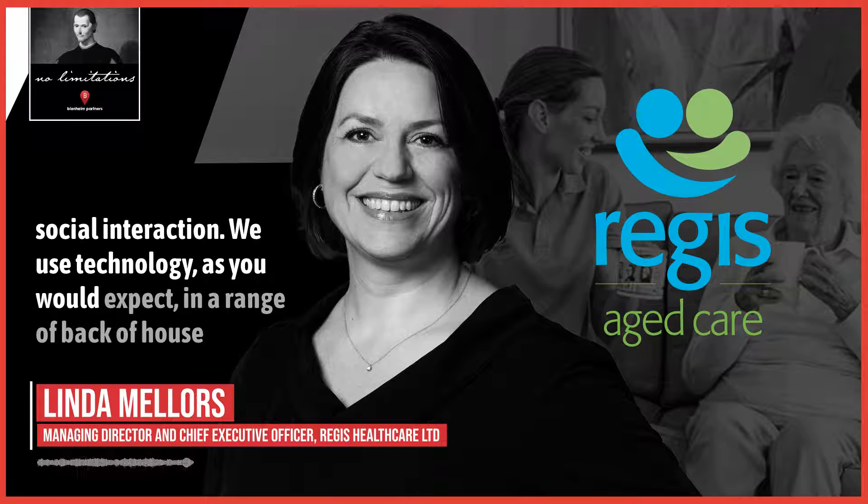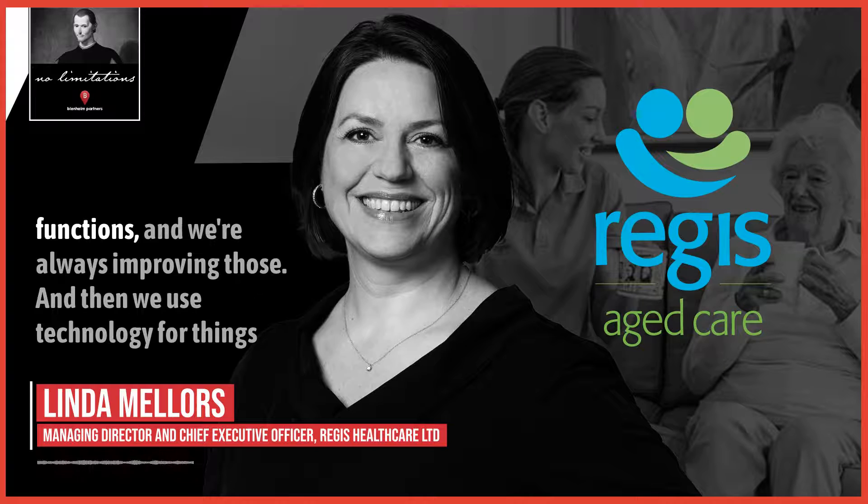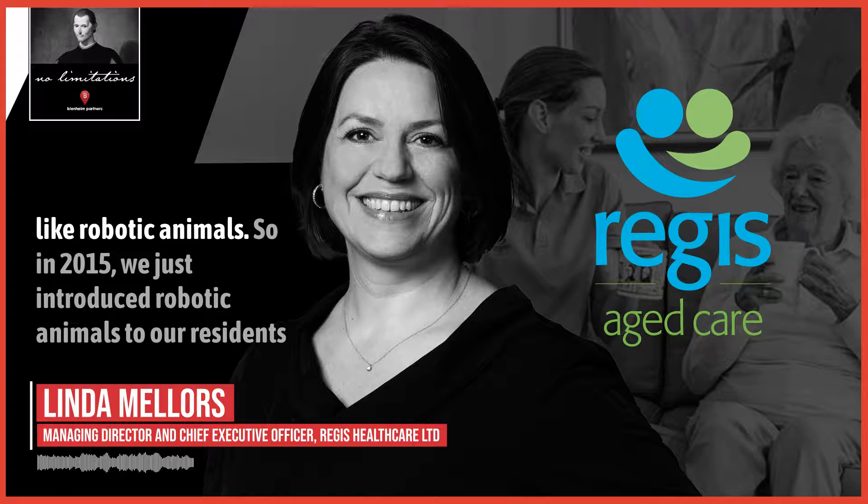We use technology, as you would expect, in a range of back-of-house functions, and we're always improving those. And then we use technology for things like robotic animals.